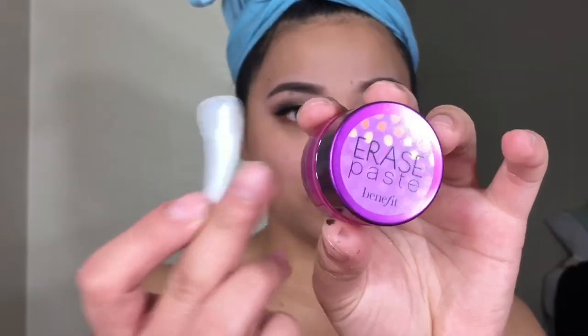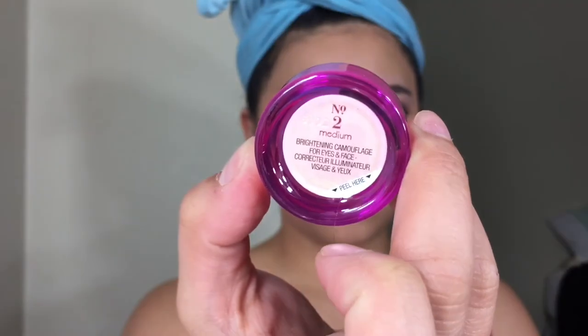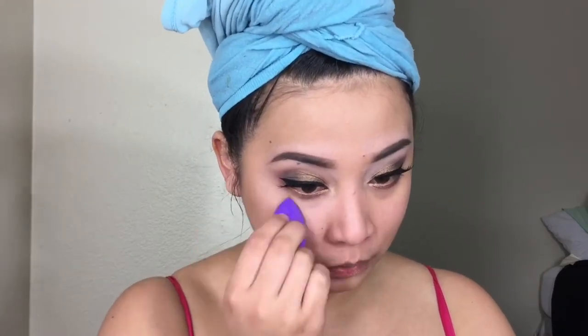The next product that I will be using is this Benefit Erase Paste. This has been in the market for a really long time. I'm just using my finger for now and then a tiny beauty blender to blend everything. As you can see from the side with the concealer, it looks amazing.